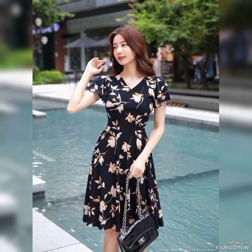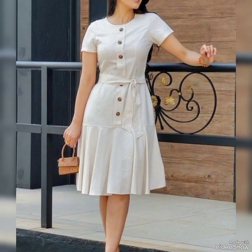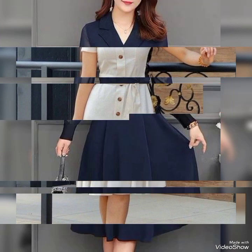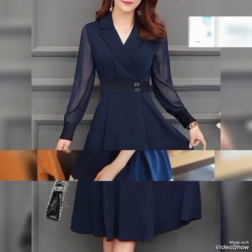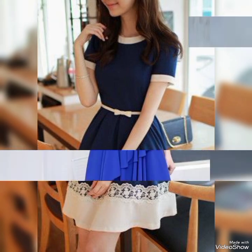Short frocks are fashionable and comfortable for every event. The variety of styles and designs available are perfect for any girl with any preference.